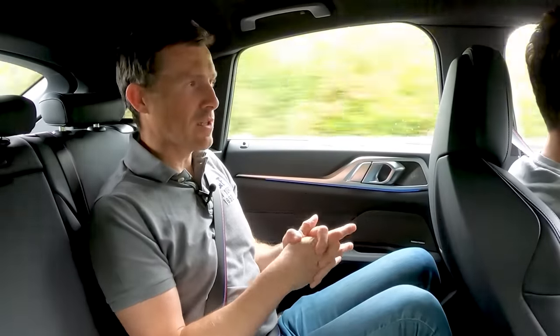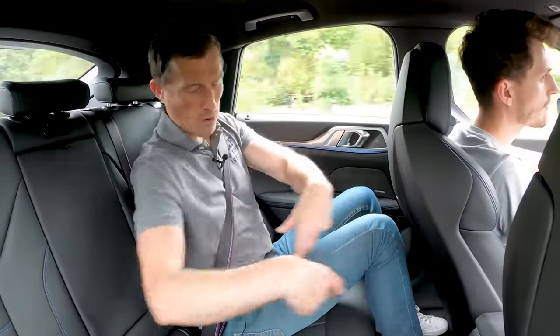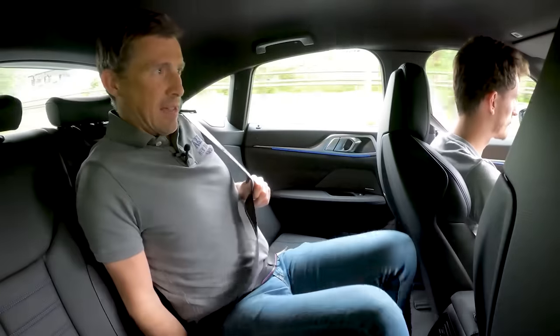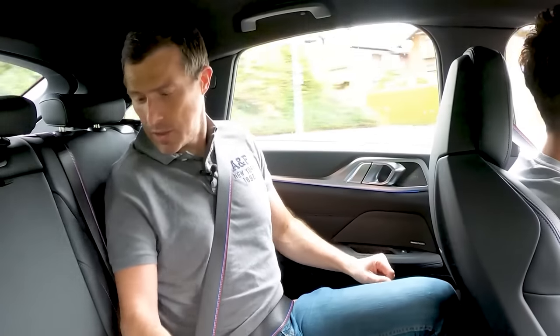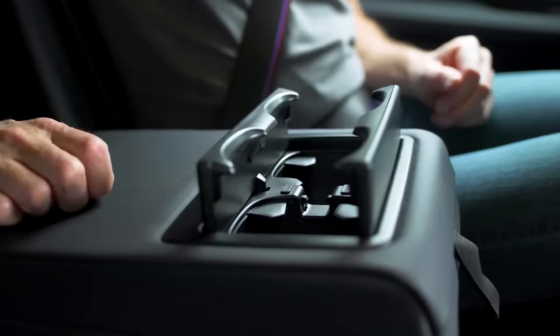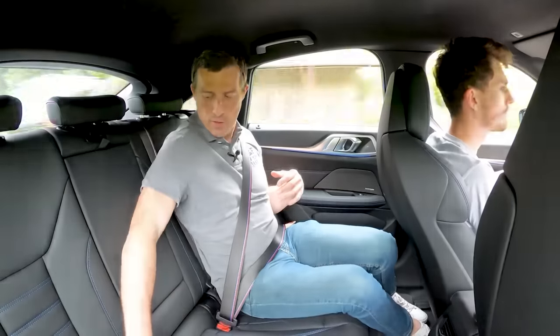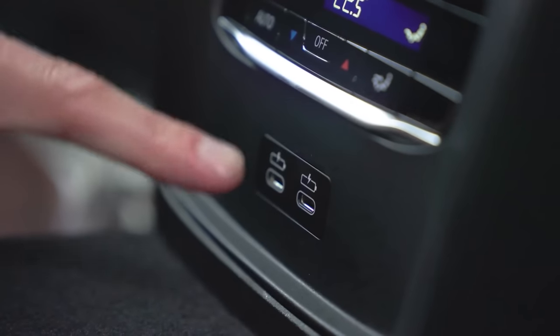Unlike a Tesla Model 3, the i4 isn't based on a pure EV platform — it shares its underpinnings with the 3 Series, and as a result you have a lump in the floor designed for a prop shaft and exhaust. So you don't have a flat floor, meaning the middle seat requires legs akimbo — not so comfortable for three in the back as a Tesla Model 3. However, there's a proper central armrest, BMW bothers to cover the cup holders so you don't put your arm in them, and there's a handy flip-up ISOFIX anchor cover. The car has climate control in the back and two USB-C ports for charging phones. Decent-sized door bins and quality back here is actually pretty good.